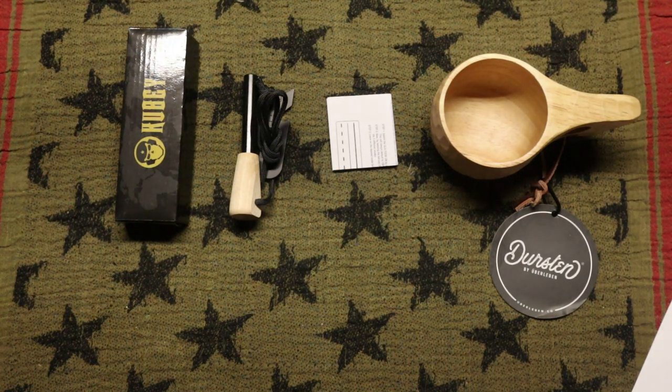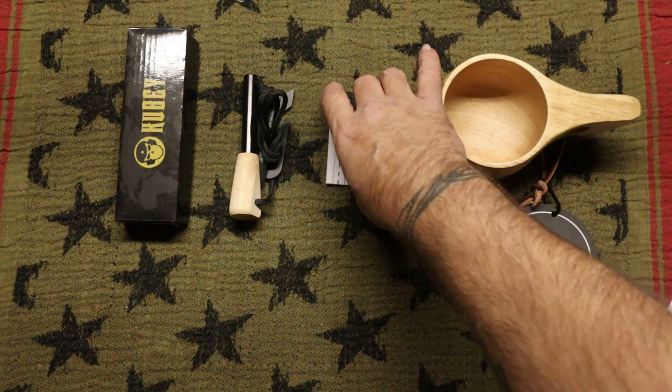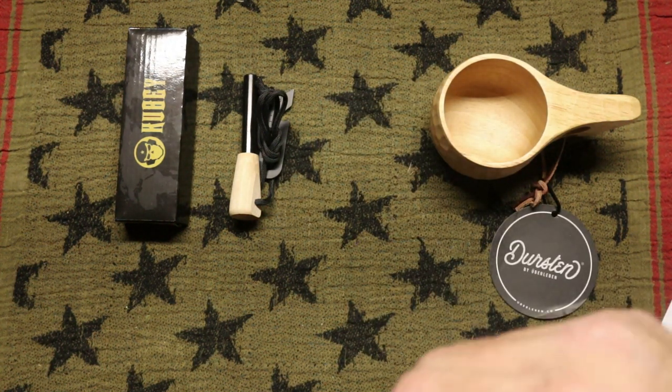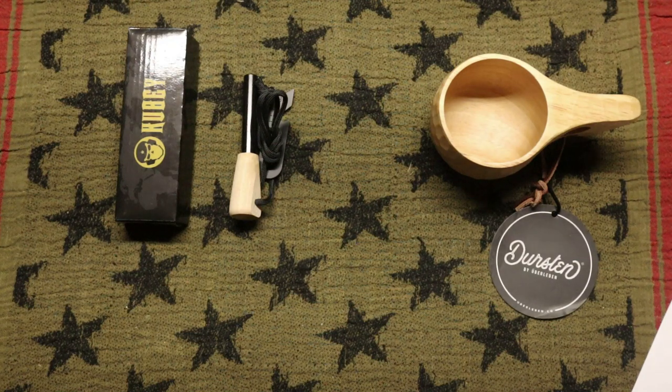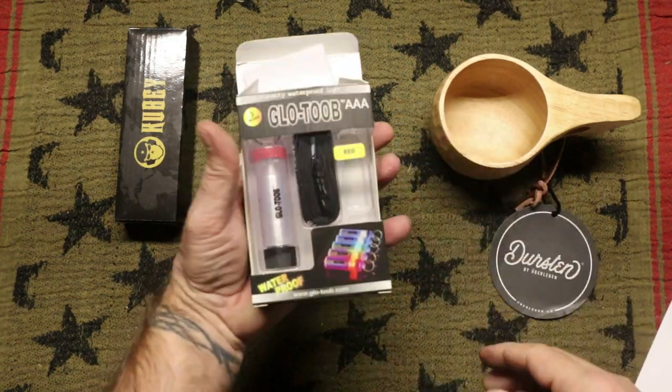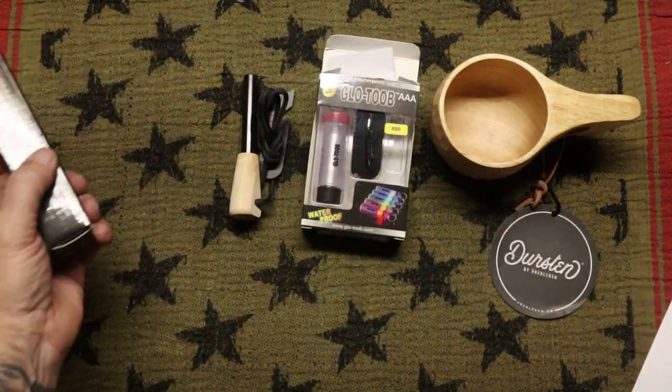So $46 and $19 — that puts us at $65 right now. The last thing on the list is the Koobi Talia.